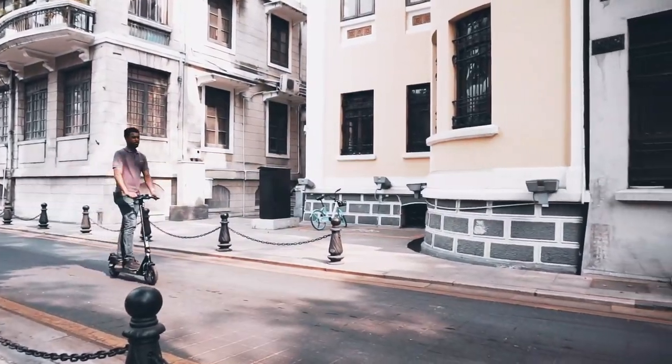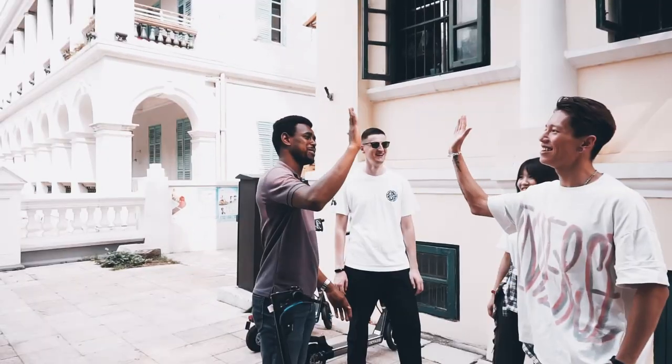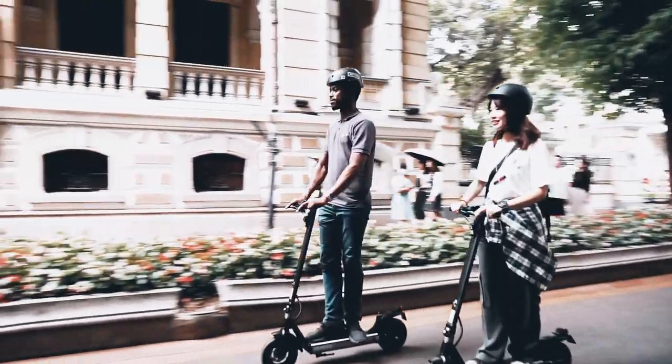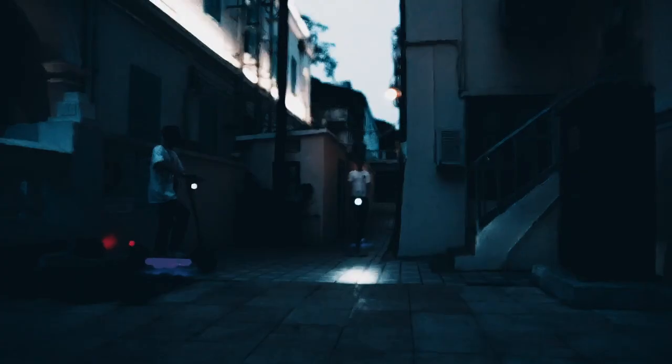Convenience, safety, comfort, and excellent design. We designed Ranger Pro as a reliable partner for people's everyday commute and journey. From day to night, it helps you explore your life.